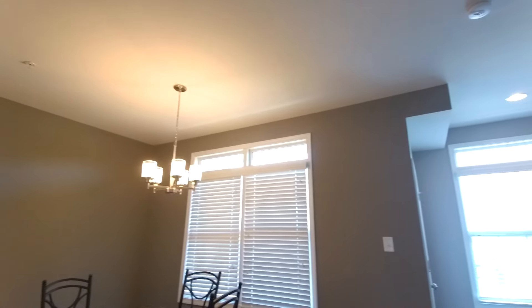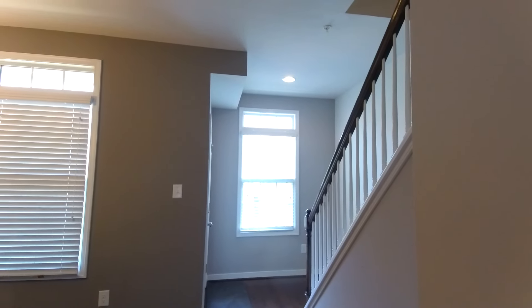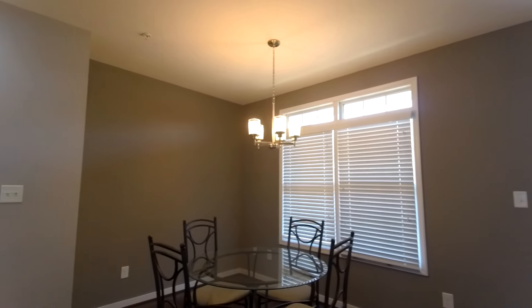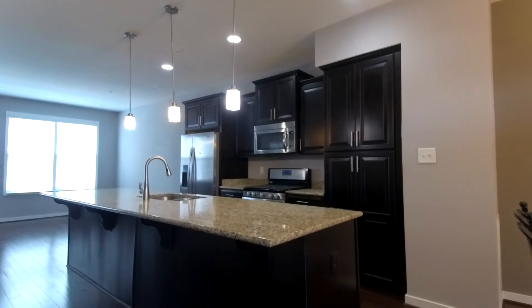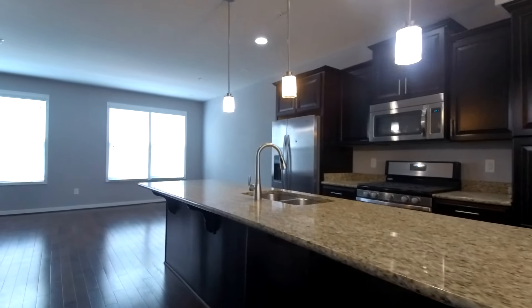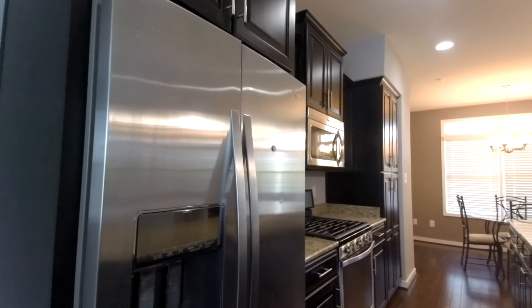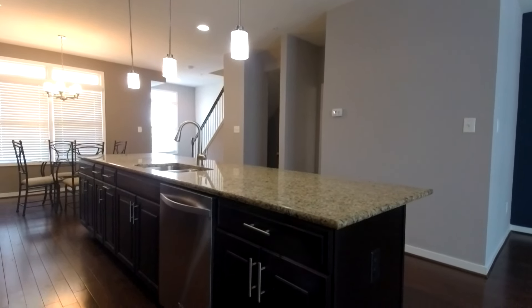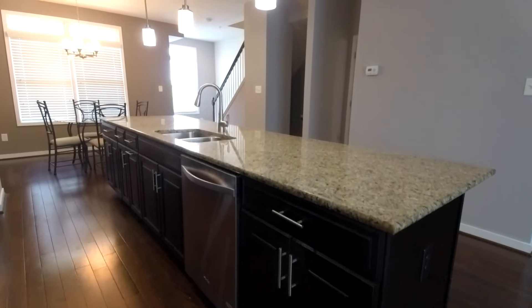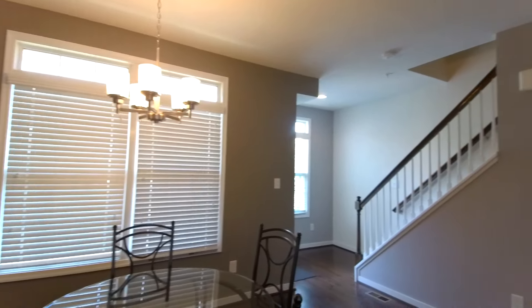Here on the second level we've got a nice open floor plan. At the front of the unit there's a balcony and our stairs going up, with space for a dinette. Beautiful kitchen — look at those dark rich cabinets and the nice long island with room for about seven bar stools. The stainless steel appliances convey, which include the five-burner gas range, stainless refrigerator, and stainless dishwasher. We also have a double bowl sink and a really nice open layout.